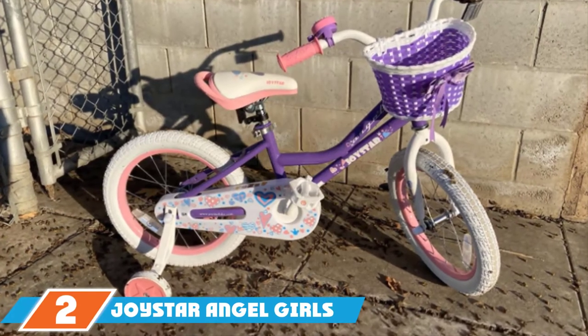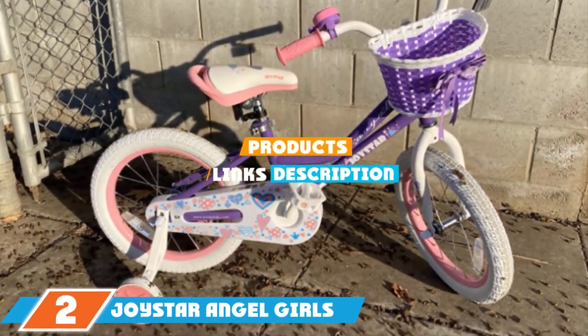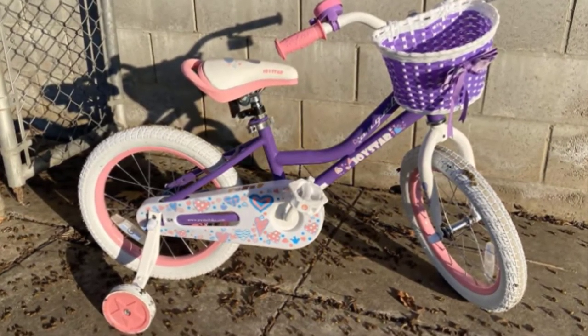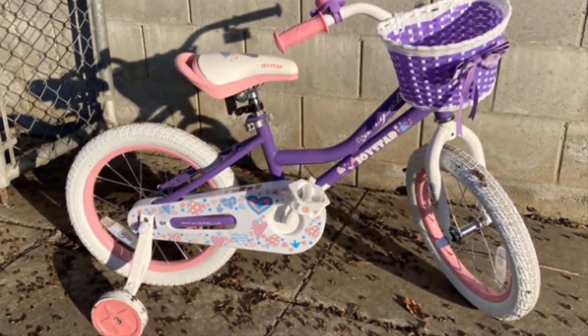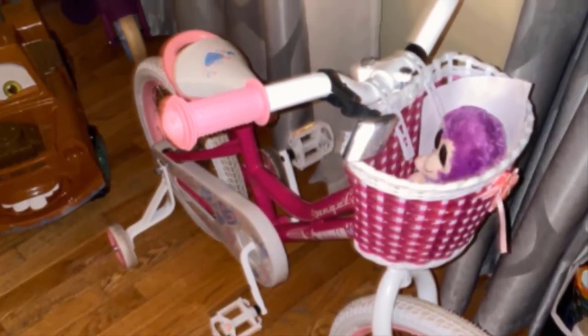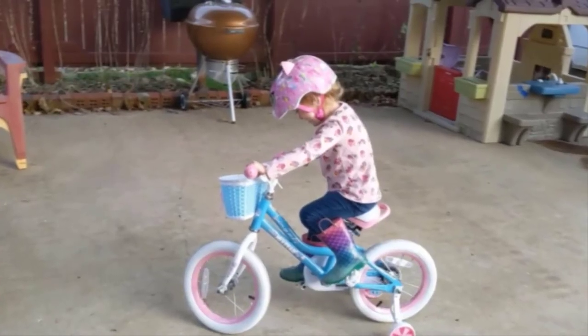The number 2 position is held by the Joyster 12-inch Angel. Smaller bikes tend to be more affordable, and with the Joyster 12-inch Angel, parents of adventurous little girls can get them riding at a very young age. This 12-inch single-speed bike is ideal for girls aged 2 to 4, between 33 and 42 inches tall. The high-tensile steel BMX-style frame is sure to last for years to come. This bike relies on tried-and-true coaster brakes, while the training wheels ensure safety and growing confidence.